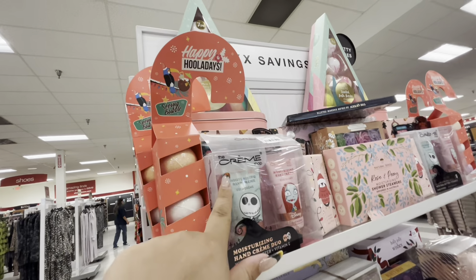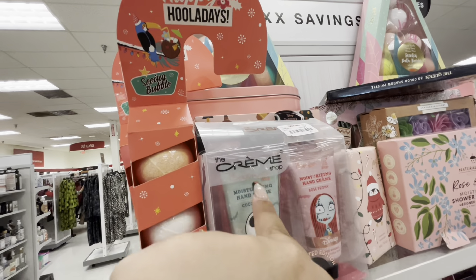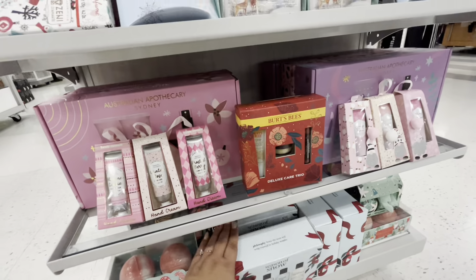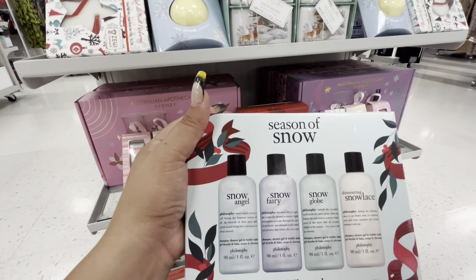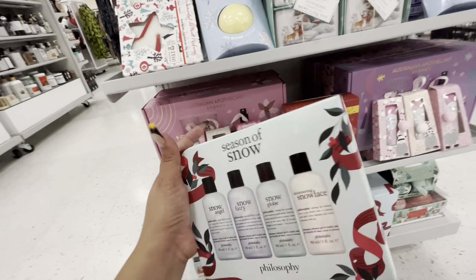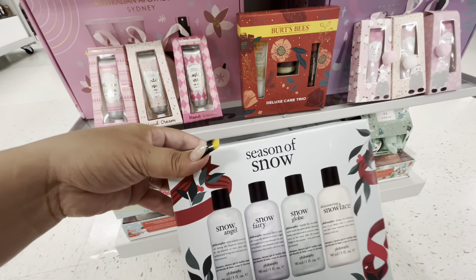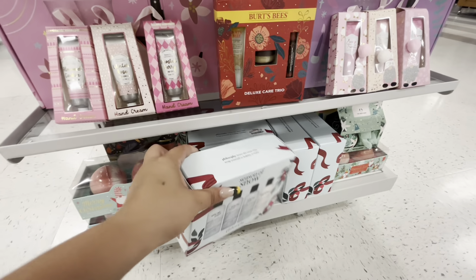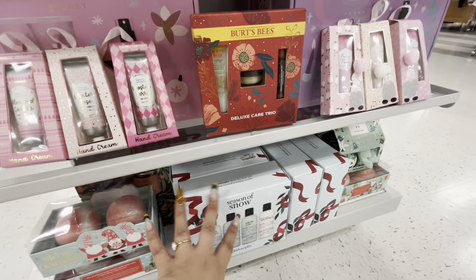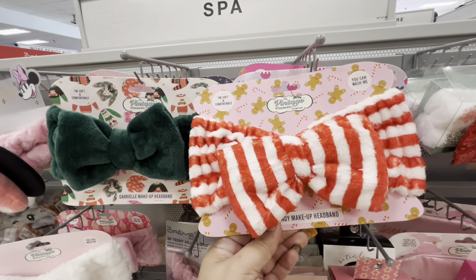Bath bomb sets — three for $4.99. The Crème Shop hand cream duo is $9.99. There's also a Philosophy 'Season of Snow' set for $19.99 — great for philosophy fans, though pricey. You can find sets here for way cheaper. There's also a cute makeup headband for $3.99.